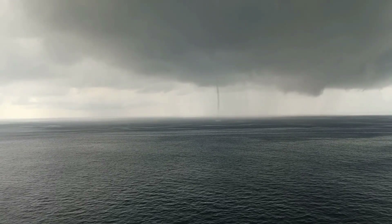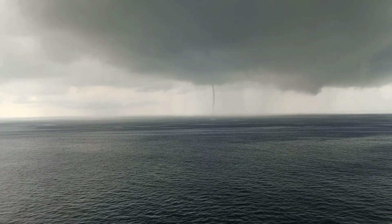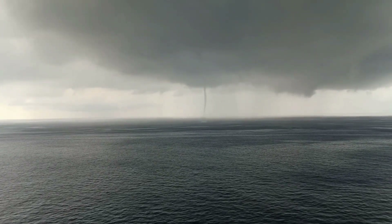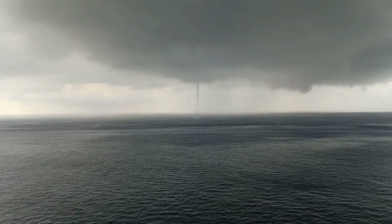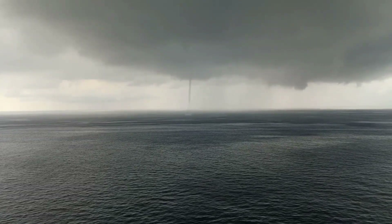Those are all the tornadoes in March 2024. I hope you enjoyed, and I will be doing a video covering all the tornadoes in April. That one's going to take me a long while because the end of April has been very active lately, and May is just going to get even more active. So get ready.